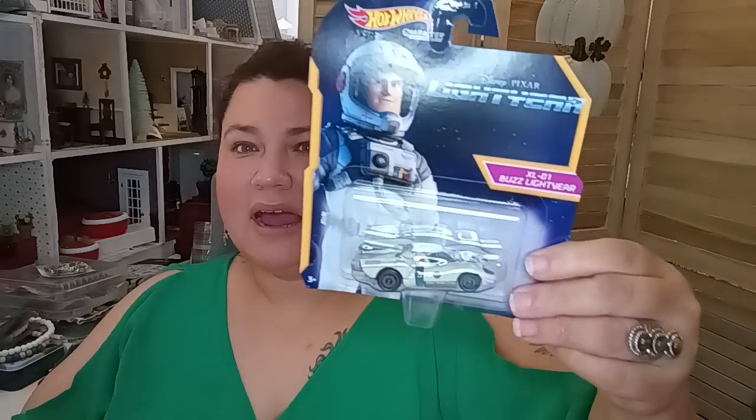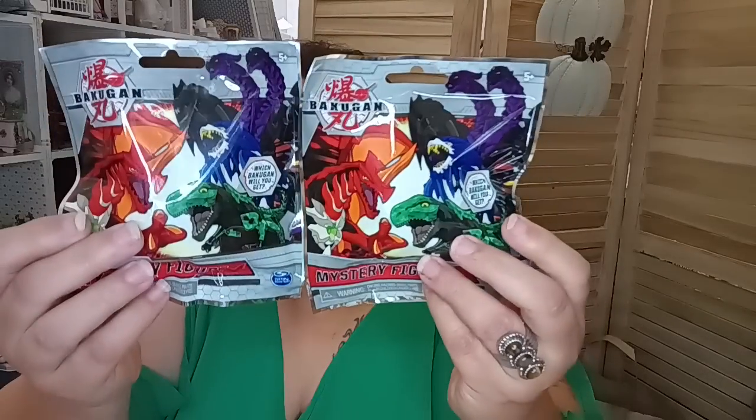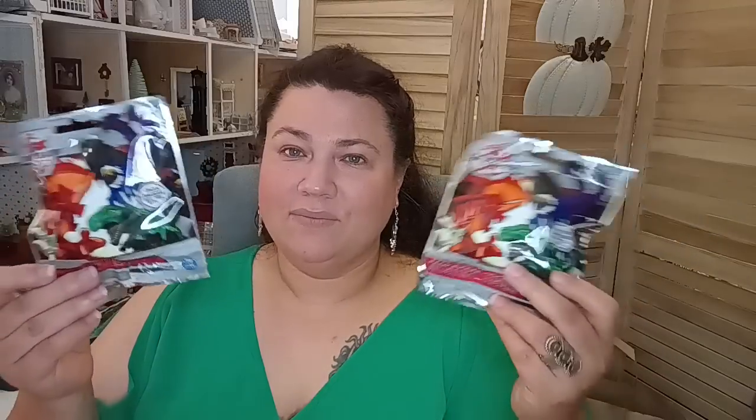Then in the toy department I did pick up the Hot Wheels Batman Gotham City Police Car and the Buzz Lightyear vehicle for my twins — they like Hot Wheels vehicles. They also had the blind bags back out again for Bakugan, so I got two for my twins. I could keep these and tuck them away for Christmas, put them inside a stocking or on top of a present. I don't necessarily have to give them now — I got options.